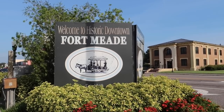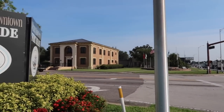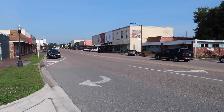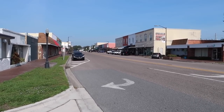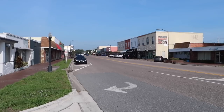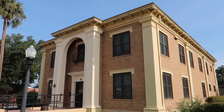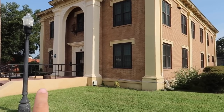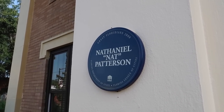Welcome to historic downtown Fort Meade, right here on the corner of 98 and 17. There's City Hall right across the way. Welcome to Main Street here, just beyond the courthouse — a nice little strip of brick buildings, stores, shops, local businesses. At the end I see a train station and also looks like a historical society or museum. There's a historical marker: Great Floridians 2000, Nathaniel Knapp Patterson, Florida Department of State, Florida League of Cities. City Hall's address is number 8, right here on Broadway.